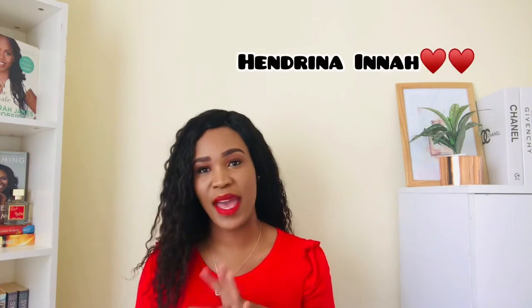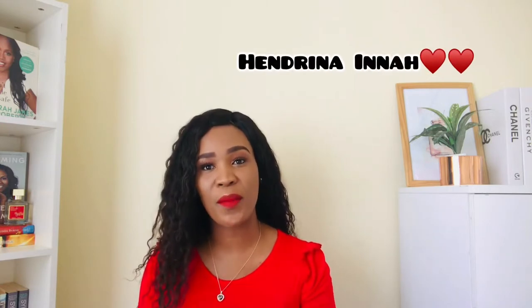Please support me and help me get to a thousand subscribers. She gifted me this bag and it came a week before my birthday — blessings! I was so, so happy.